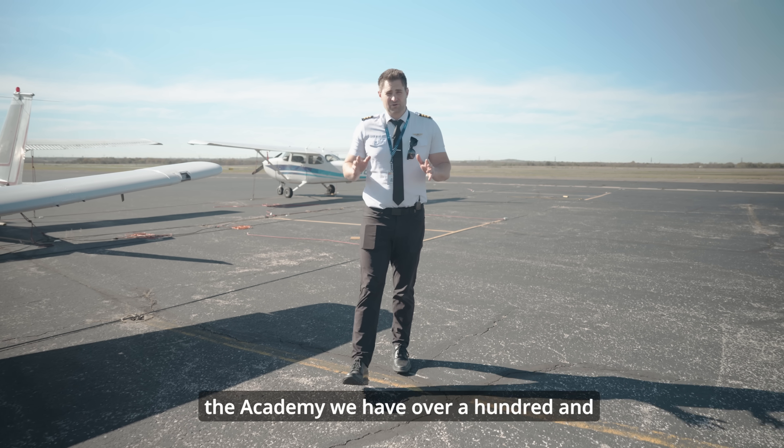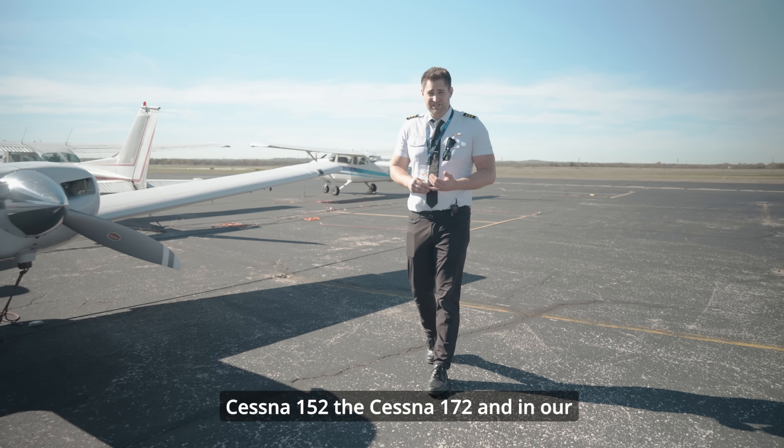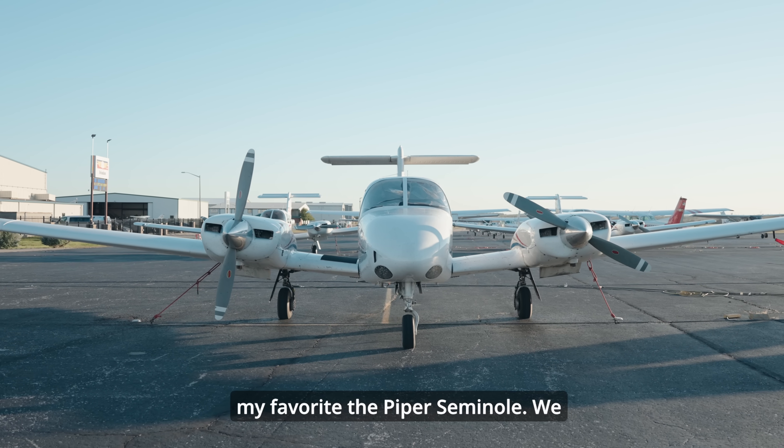Here at the academy we have over 160 aircraft in our fleet. We have the Cessna 152, the Cessna 172, and in our Piper family we have the Piper Seneca and my favorite, the Piper Seminole.